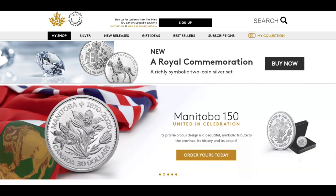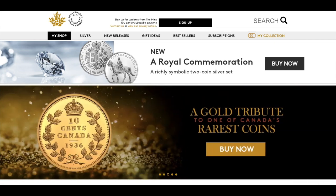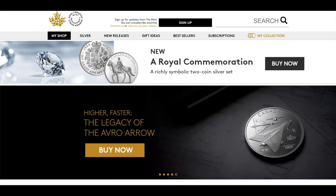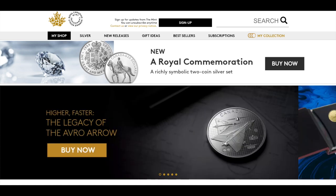For the month of May, the Royal Canadian Mint has 10 new products that they are already releasing. For those of you with the Masters Club membership, you may have already seen these, but if you don't, this is just another way to get a sneak peek at what's to come.